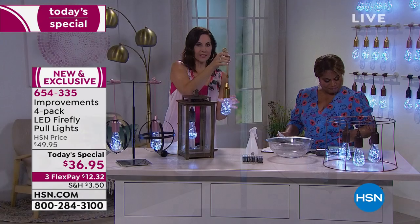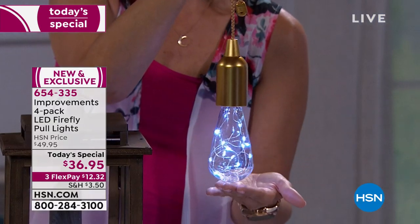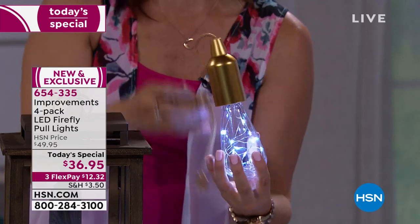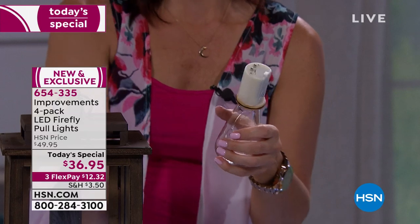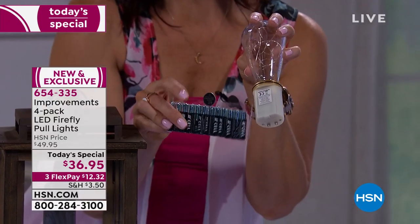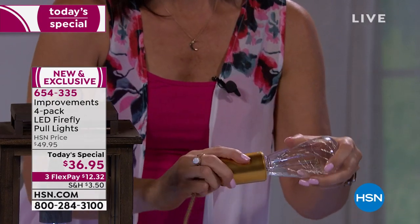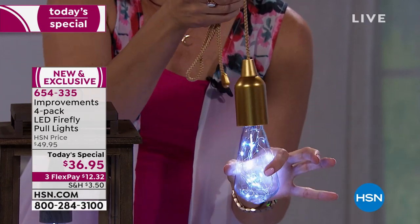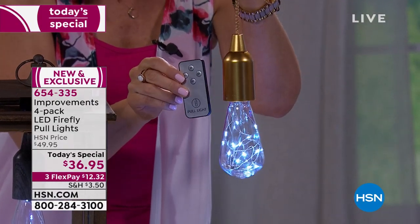When you get it home, it'll be off and the batteries won't be installed. To install them, you just install the batteries — which come included — and tighten it again. Then you pull it on just like that — it's that simple. Now that I've tugged it on the very first time, I can use my remote every single time. The more you buy, I think the prettier a look you'll be able to create.